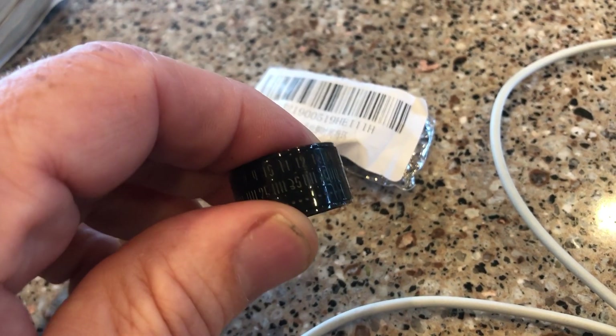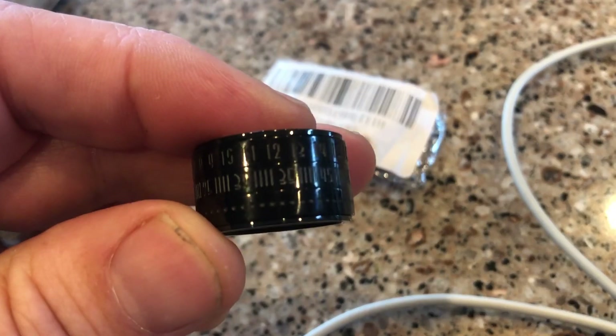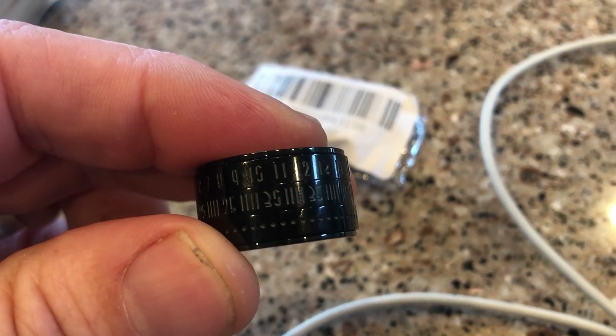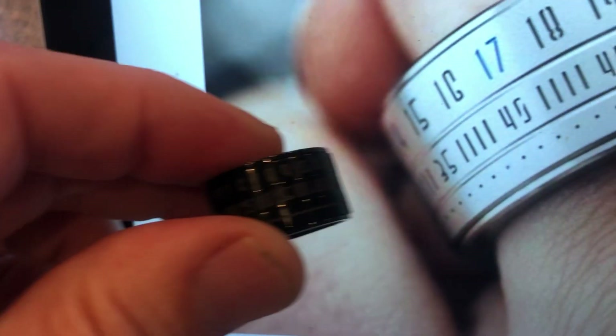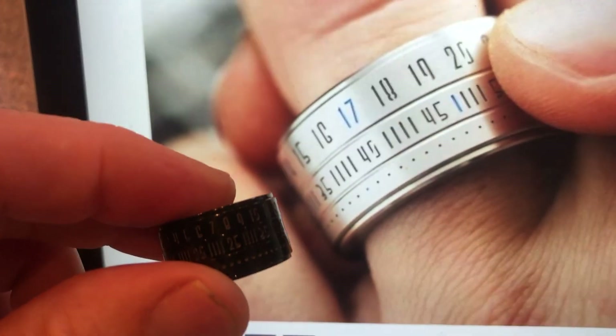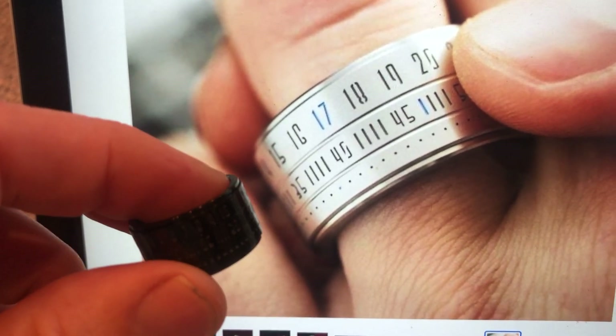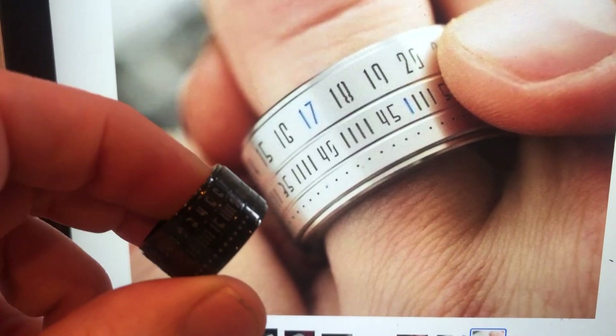No wonder it was $20 for two of these — there's no electronics, no magical digital anything of any sort in this ring. It's just a ring with numbers printed on the outside. Does it look similar to that ring? Oh yeah, it does. But it's not what they said it would be, and I got ripped off. Damn it.